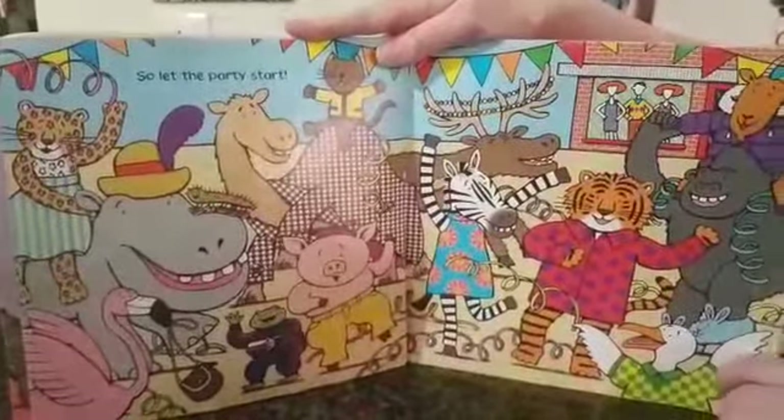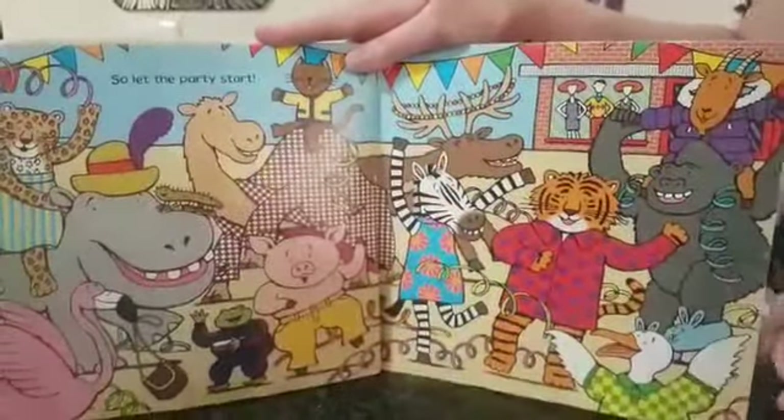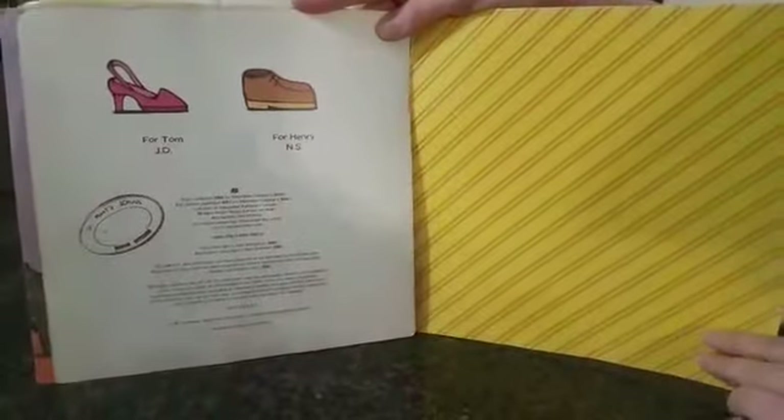Look how nice they all look in all their pieces of clothing. And that's the end.